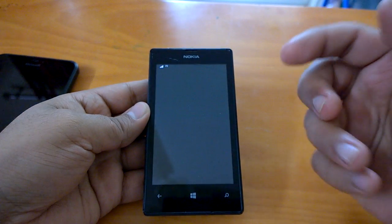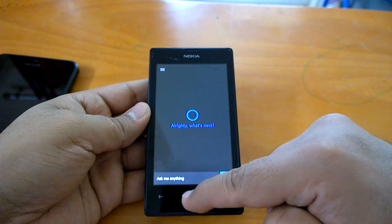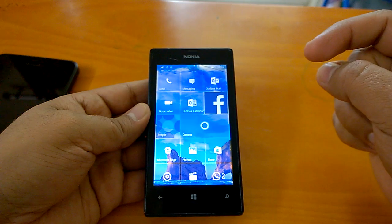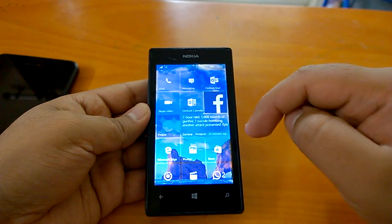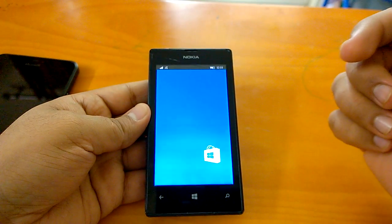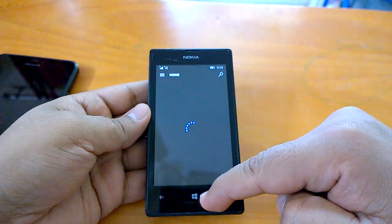Not only that, we'll also see how multitasking works, because that has been an issue. With Windows Phone 8.1 GDR1 and the preview builds, we've seen some resuming issues which were a kind of headache for many users. We'll try to see whether that kind of issue comes with this build. Since it's an RTM build, it should be quite good — let's check it out.